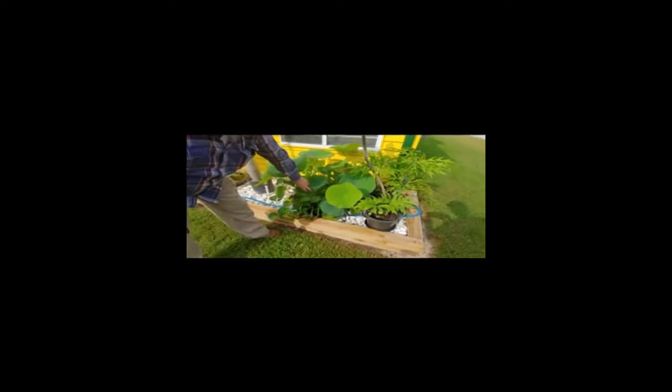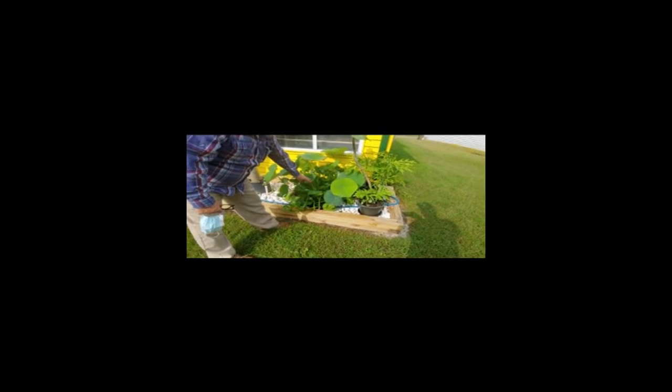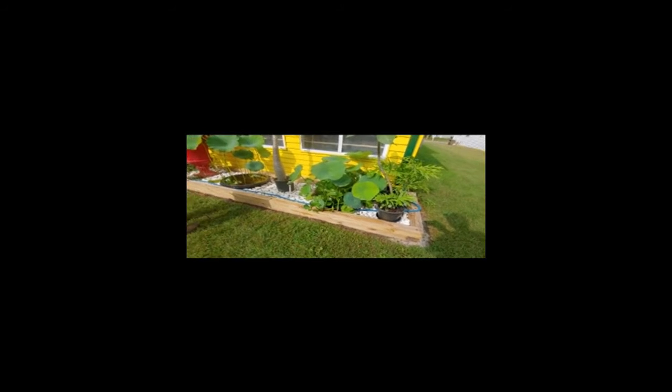There's water hyacinth, kind of shot up. I can't believe how tall those water hyacinths are. Mine are like miniature compared to that.